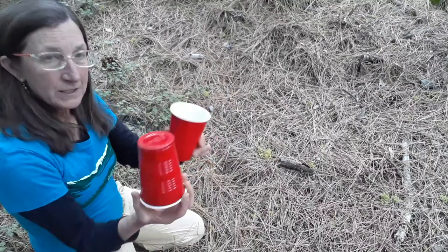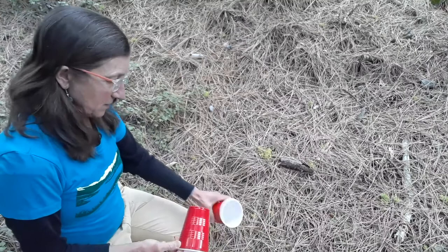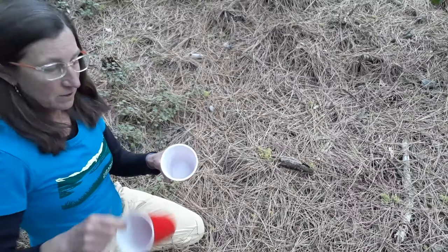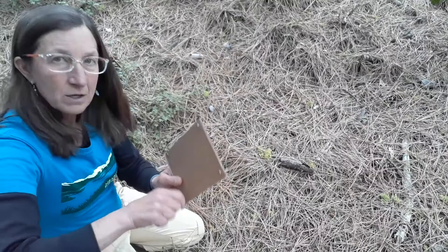I'm going to show you how to make a pitfall trap. I'll take my two cups — I'll explain in a minute why I need two — and poke a hole with a nail or screw in the bottom, because we don't want water to collect in the bottom of the cup and drown the insects. Then I'll make a small piece of cardboard with four screws or nails poked through the corners, so it stands like a little tent over the cup.